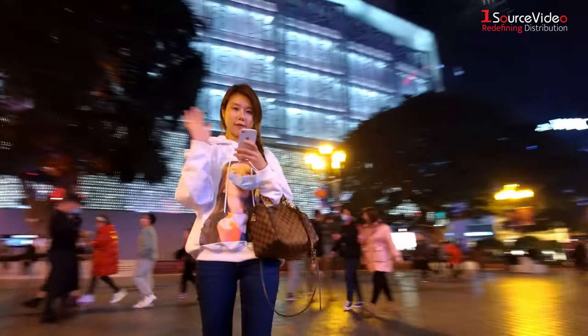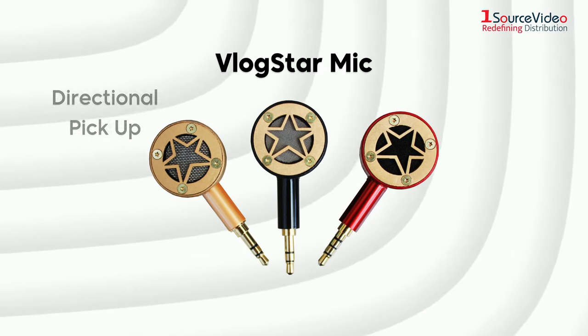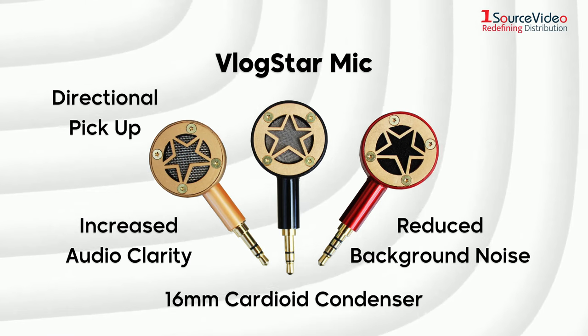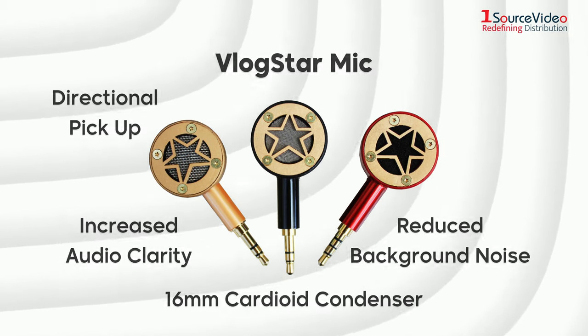That's it for the lenses — they're impressive, aren't they? In the audio department, there is the IdleCam Vlogstar mic with directional pickup, reduced background noise and increased audio clarity. A 16mm cardioid condenser mic with deeper, richer and more realistic audio.